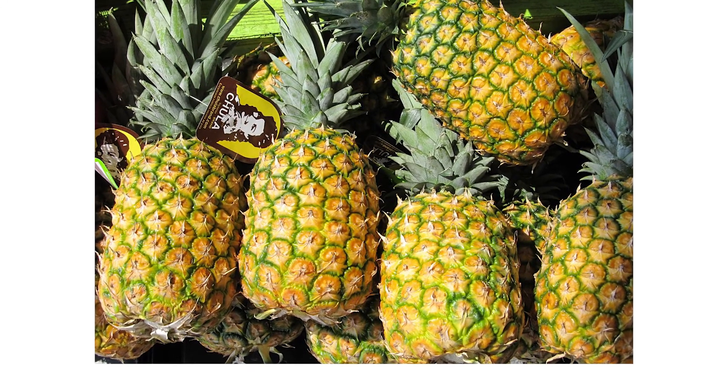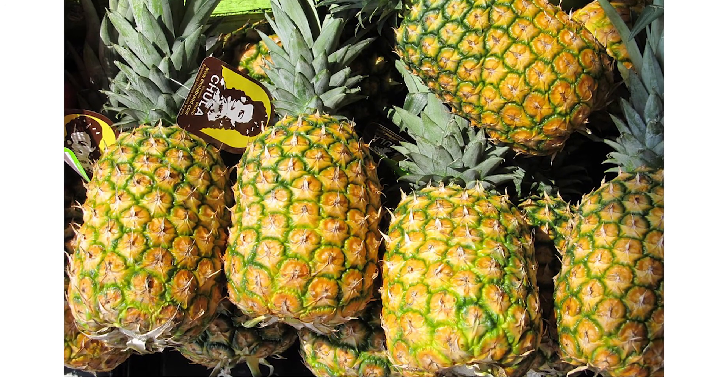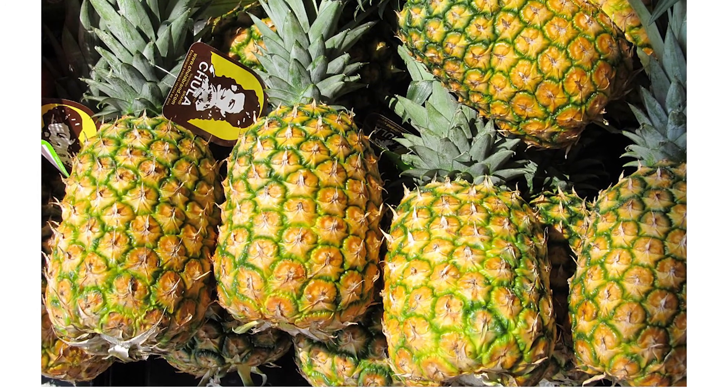Add pineapple to low fat yogurt or cottage cheese for a snack, top meat or fish with pineapple salsa for dinner, or have a fruit salad for dessert.